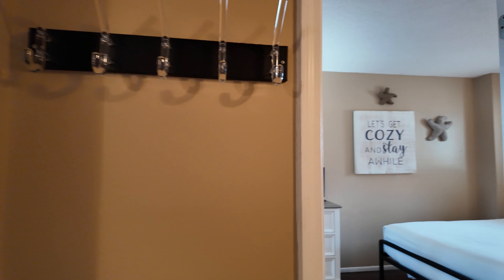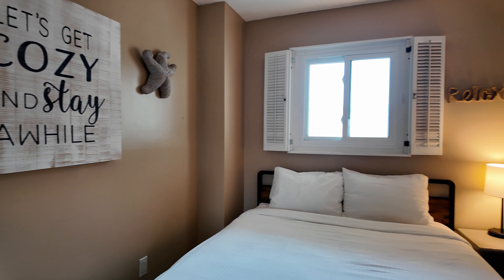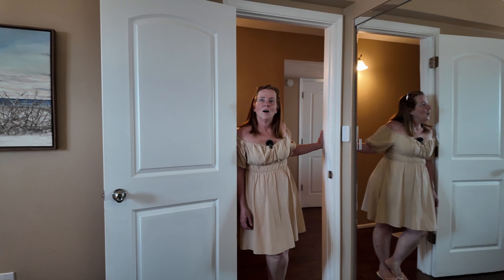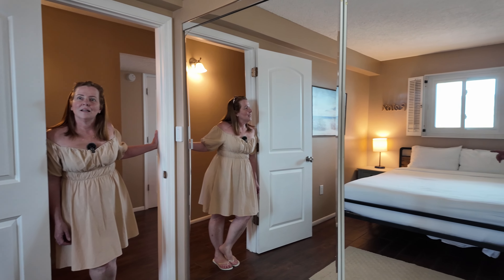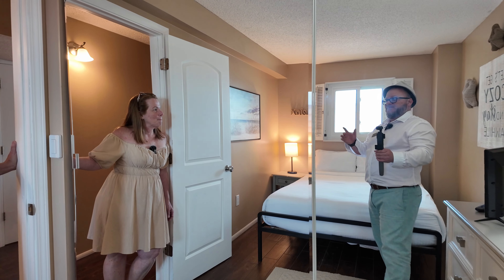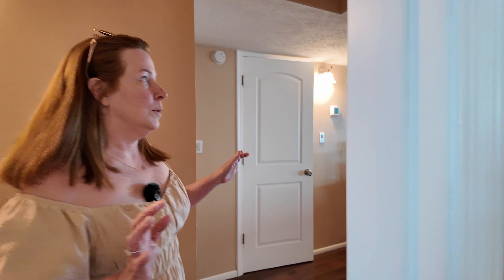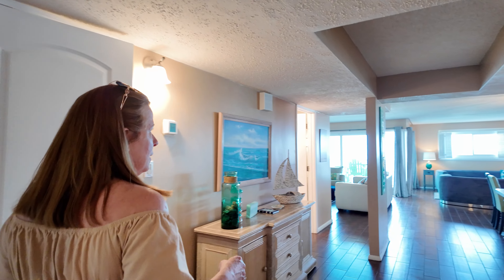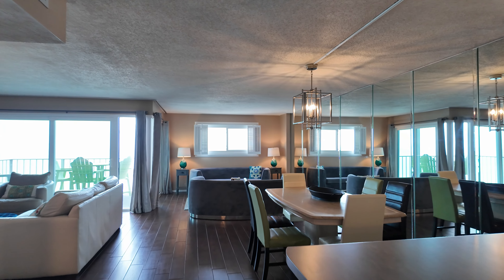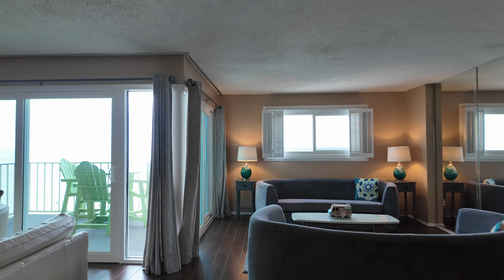Make sure you hit thumbs up and the subscribe button before this video ends. We have frameless mirror closet doors in both bedrooms and full closets. All the windows and sliding glass doors are all updated and new — very nice.